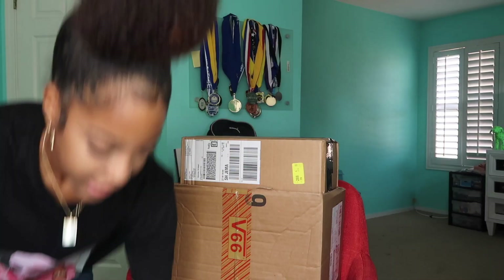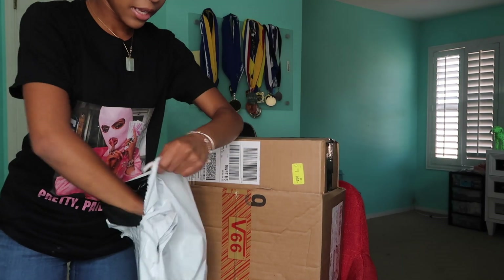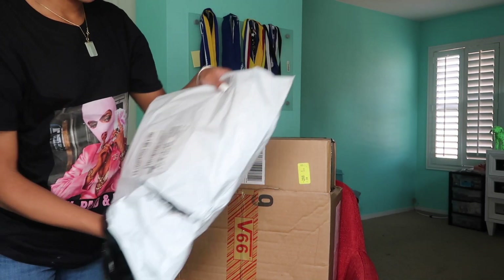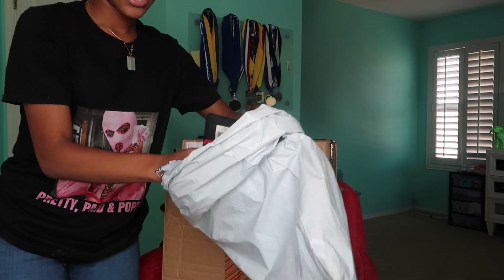And then my stuff from Fashion Nova. And then this is some stuff from PSD — like underwear and stuff. This really isn't included but it's part of like back-to-school stuff I bought that I got for the year, so I'll probably just show you guys the ones I got.